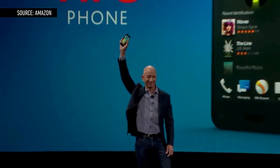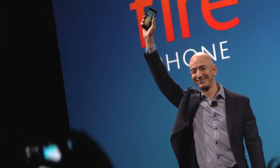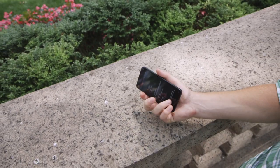Of course Amazon was making a smartphone. Our smartphones are our most personal devices, our most used devices, and Amazon wins when it's right there in front of you. So of course Amazon was making a smartphone. And this is it — the Fire Phone.